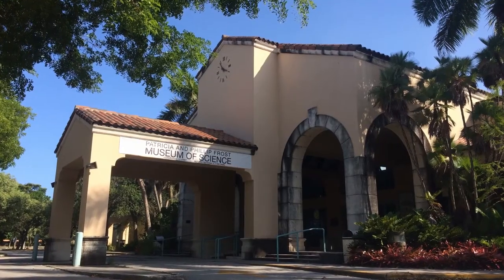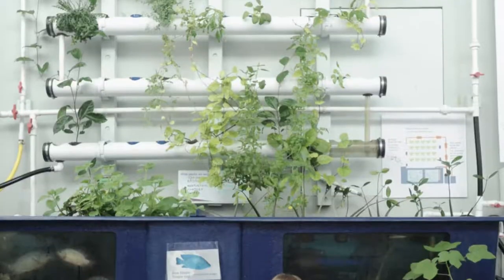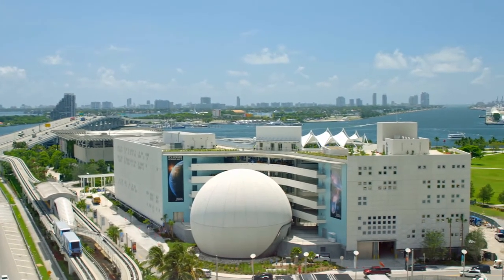The existing institution in Miami was beloved but very aged and very small. We really needed to move to a better location, and Miami had this ambition to create a new cultural quarter and heart in the center, clustered around the downtown and the waterfront.